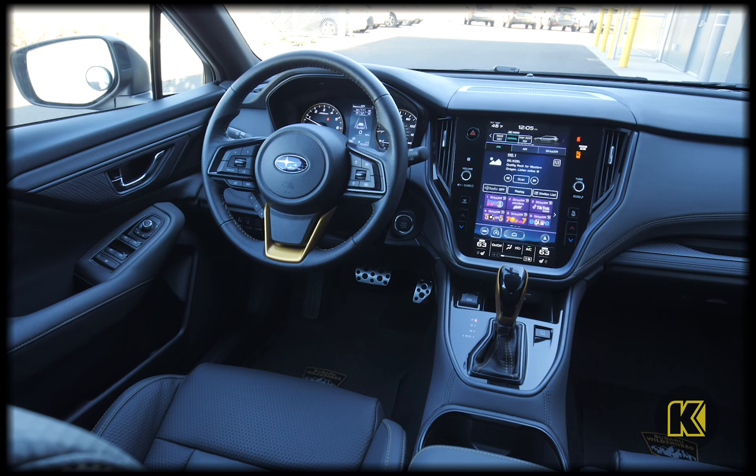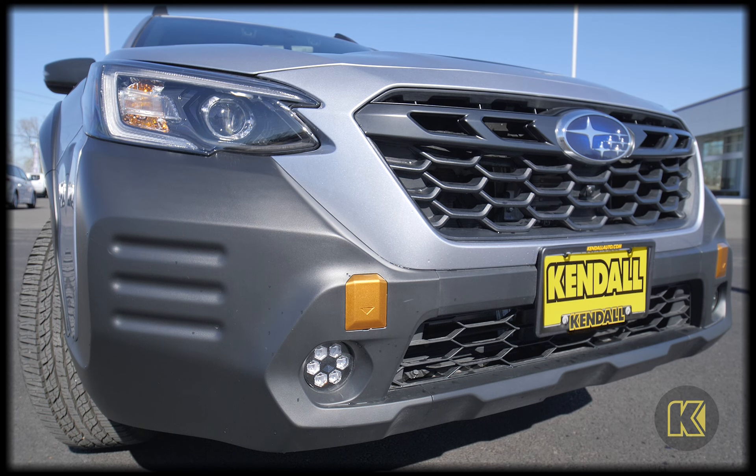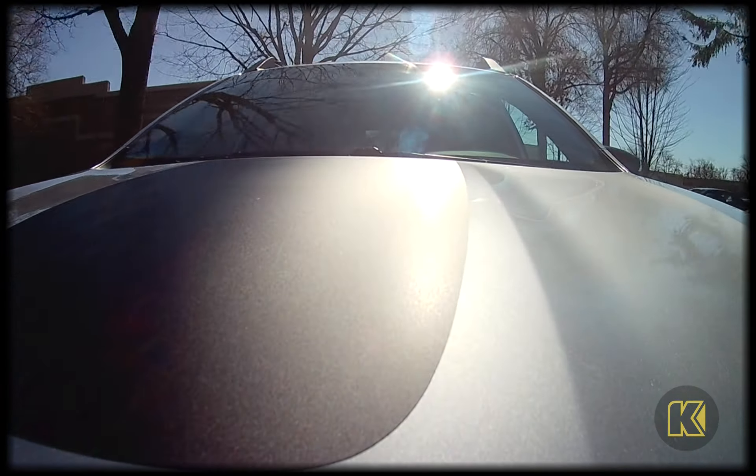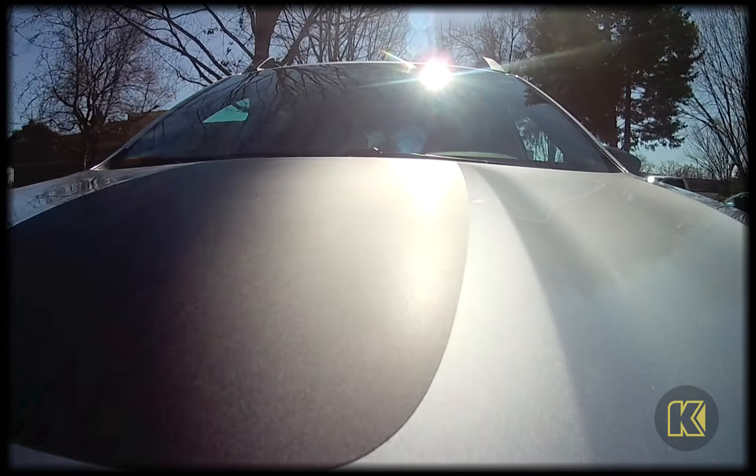As the first part of the Subaru Wilderness family, the Outback Wilderness features added clearance bumpers that increase the approach and departure angles of this new Outback, and even an anti-glare matte hood design to help shield your eyes from the sun while you're ascending steep grades.